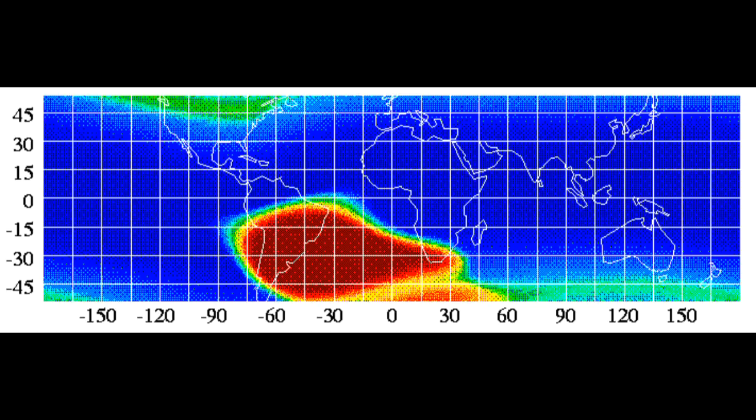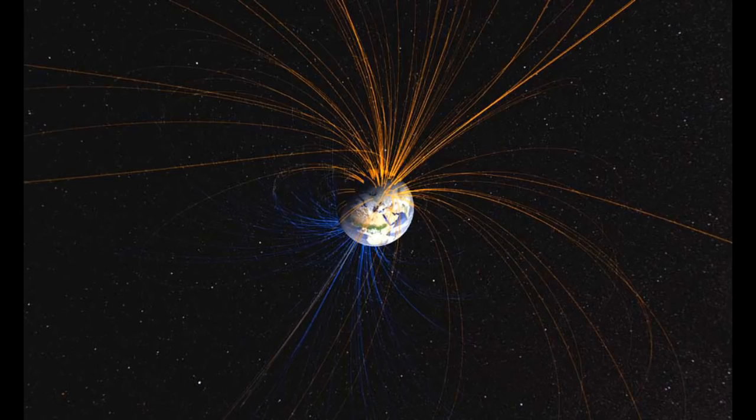To put these changes into historical perspective, authors gathered data from sites in southern Africa within the South Atlantic Anomaly to compile a centuries-long record of Earth's magnetic field strength. Data and theoretical models suggest the core region beneath southern Africa may be the birthplace of recent and future pole reversals. The magnetic field in this region fluctuated from years 400 to 450, 700 to 750, and again from 1225 to 1550.